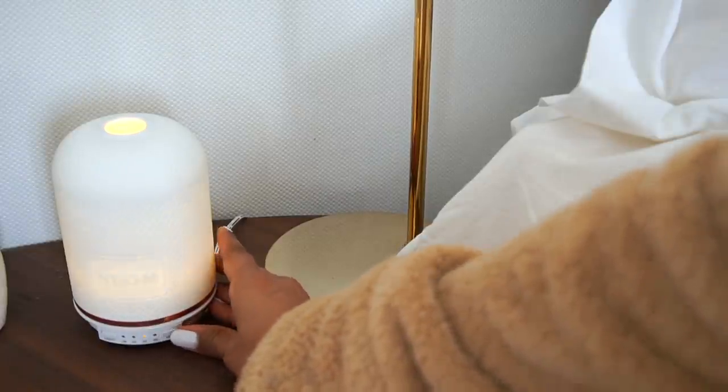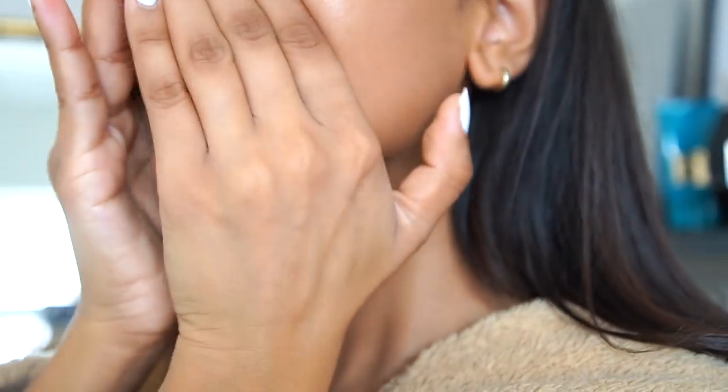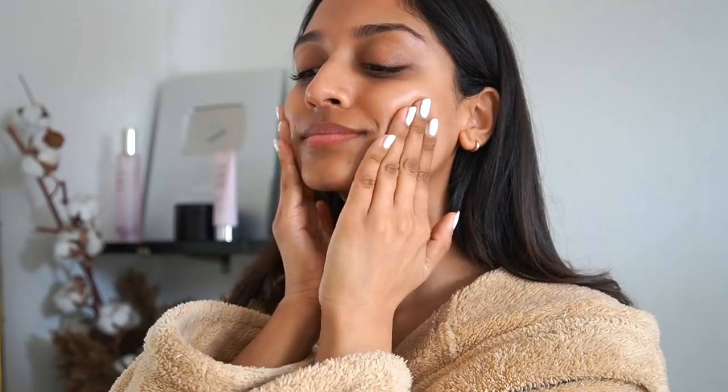Let's start with skincare. I'm starting with the Dior Capture Total Serum Lotion and I absolutely love this — it gives my skin an amazing burst of hydration.